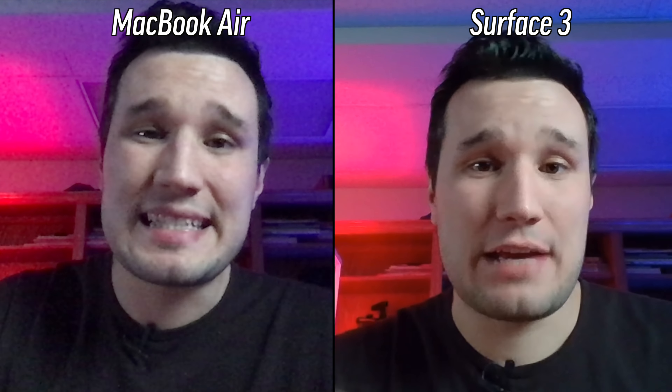This is the quality of the MacBook Air's built-in 720p webcam and microphones, and here's the quality of the Surface Laptop 3's built-in 720p webcam and microphones. Go ahead and let me know in the comments which one looks and sounds better to you.